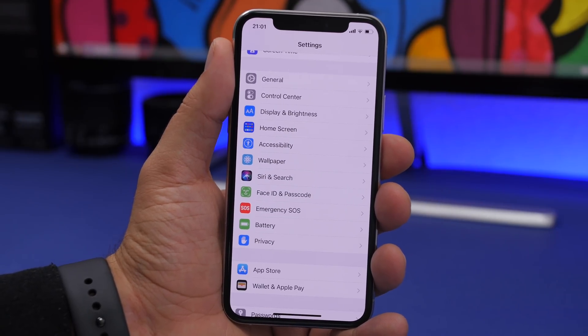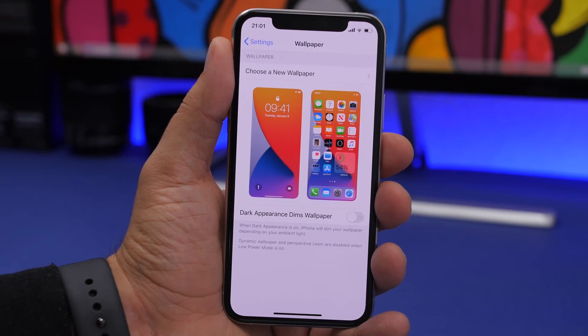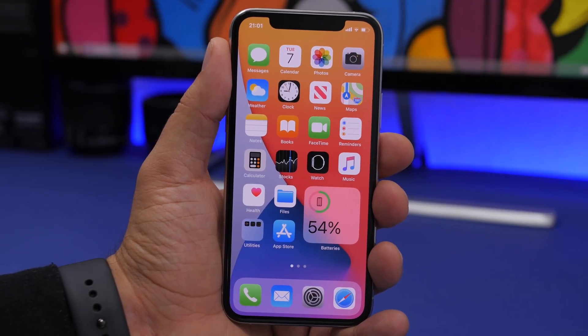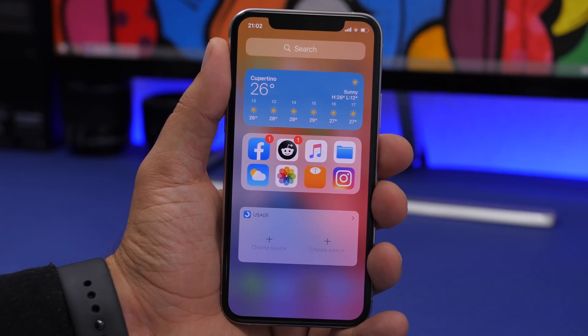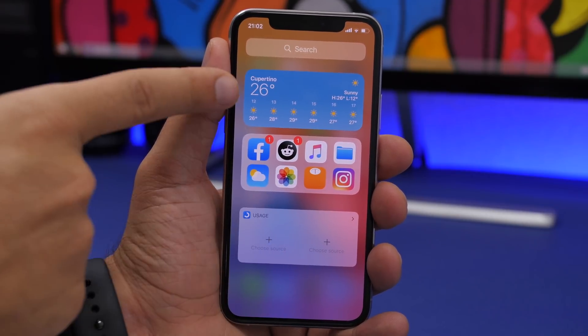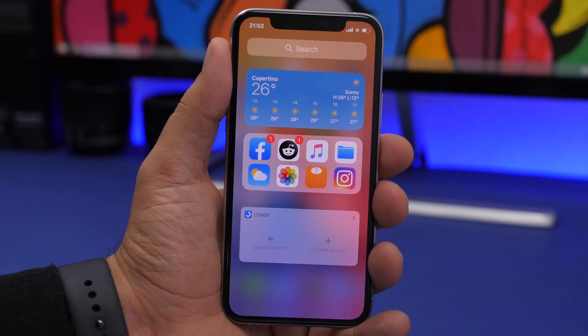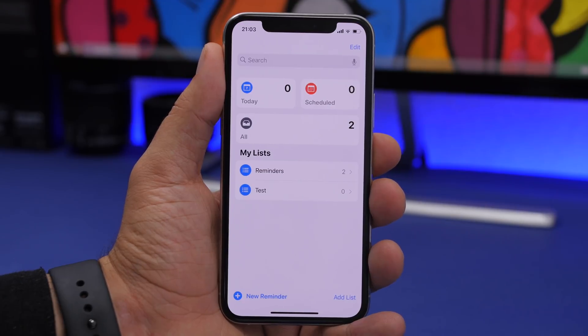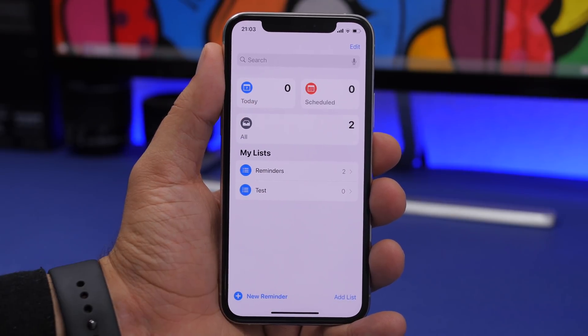There are several bug fixes in iOS 14 beta 2. In the wallpaper section, widgets on the home screen preview now display correctly instead of showing distorted app icons. In the widgets panel, the sizing of older iOS 13-style widgets has been fixed to match the width of the new widgets. Siri Suggestions widget icons now show notification badges, which were missing in beta 1. Finally, the Today icon in the Reminders app now shows the current date.